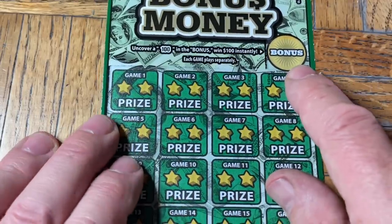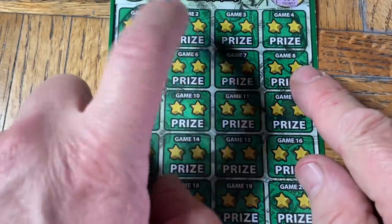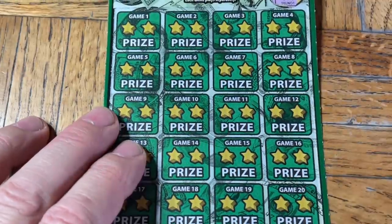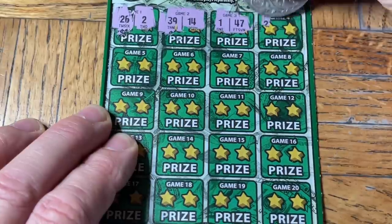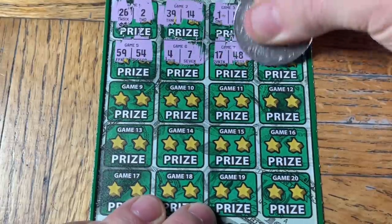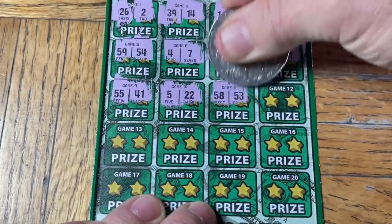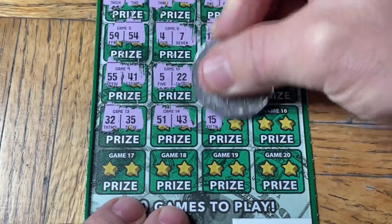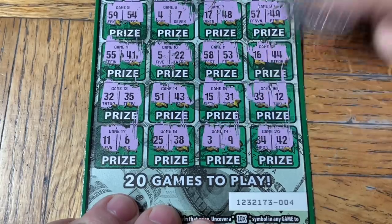Ticket zero-zero-four: first thing on the Bonus Money is under the bonus circle — to find that one, zero-zero-four, would be four hundred bucks, and we did not. Now we're looking for a pair of the same numbers per square, so two of the same number in each box is a win. There's a chance of a 10x or 20x multiplier and possibly the 'win all' symbol. A 90-dollar session — if we can find a nice hundred-dollar win we'll have some profit. First ticket: loss.